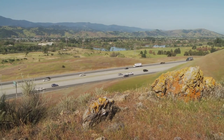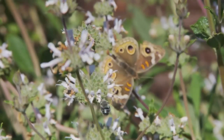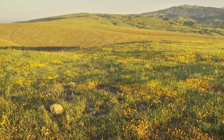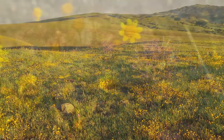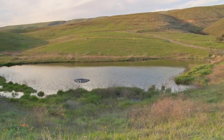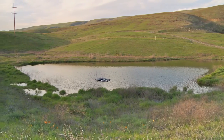Thousands of commuters drive by daily never realizing nature is so close. We invite you to visit Kirby Canyon to discover its natural beauty and see our commitment to protecting the environment for future generations.